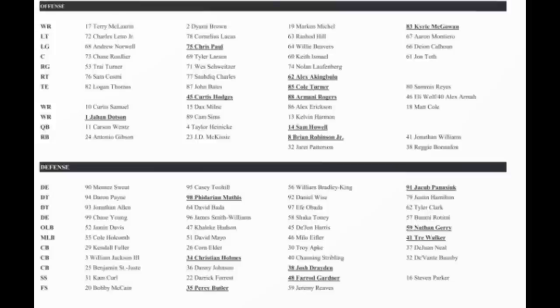Nate Jerry is your fourth string outside linebacker. They just brought him in — he's not above Deshaun Harris or Khalid Hudson. Jamin Davis is your starting outside linebacker. David Mayo has gotten a good amount of first string reps. Cole Holcomb is your starting middle linebacker. David Mayo is backup middle linebacker, Milo Eifler is third string, and Trey Walker — who retired and came back — is your fourth string middle linebacker.